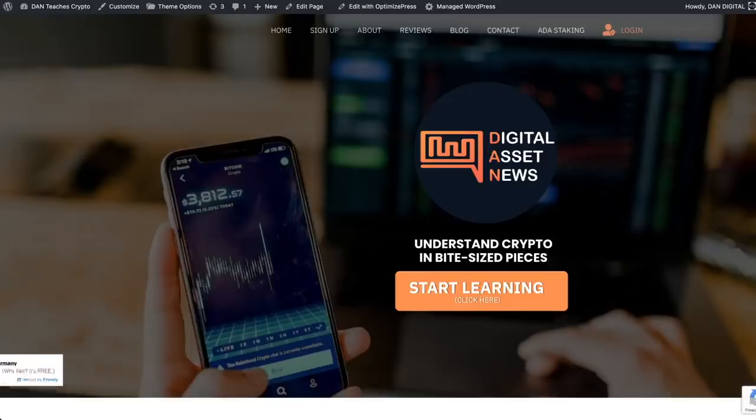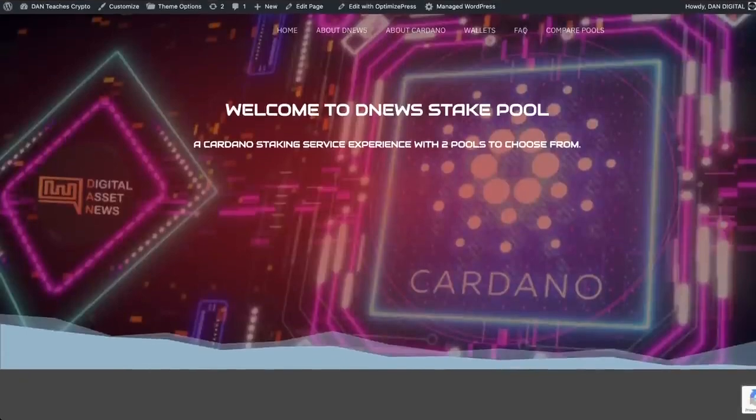Or you can go to danteachescrypto.com, and in the menu section — home, sign up, about, reviews, blog, contact — and then ADA staking. When you click on that, it'll take you right to this exact page. So without further ado, let's jump into the video.